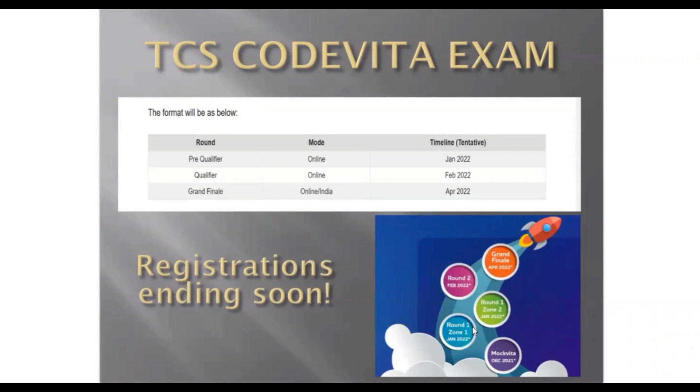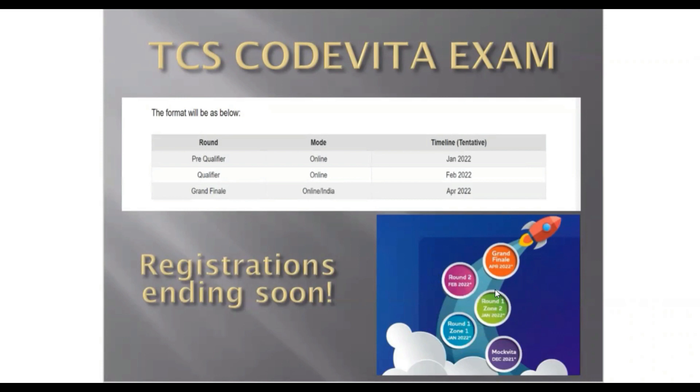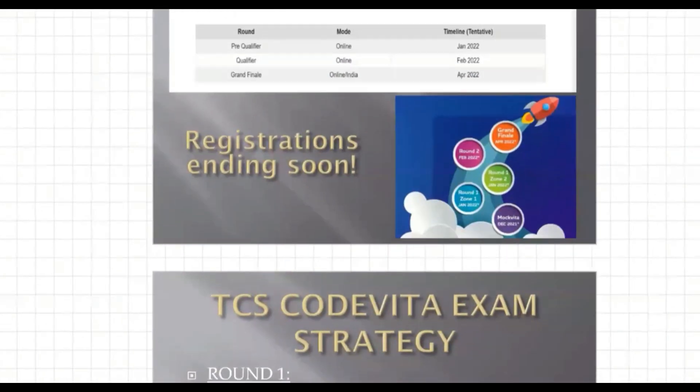Round one of Zone one and Round one of Zone two will both be occurring in January 2022. Round two will be happening in February and the Grand Finale will be occurring in April. This is the timeline, and although you may already know this, it's worth having it clear.